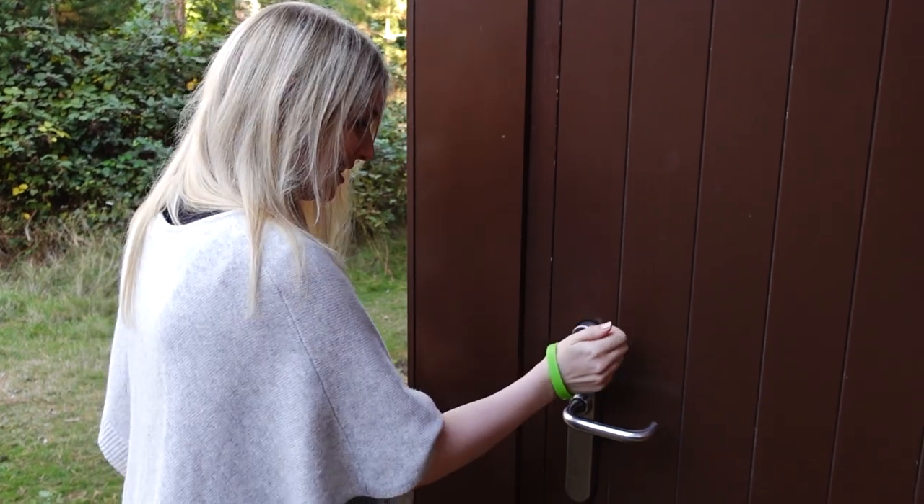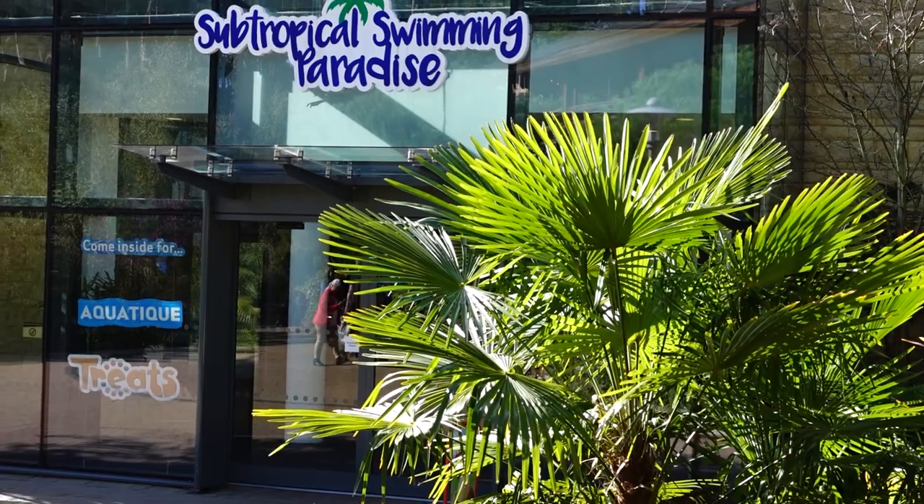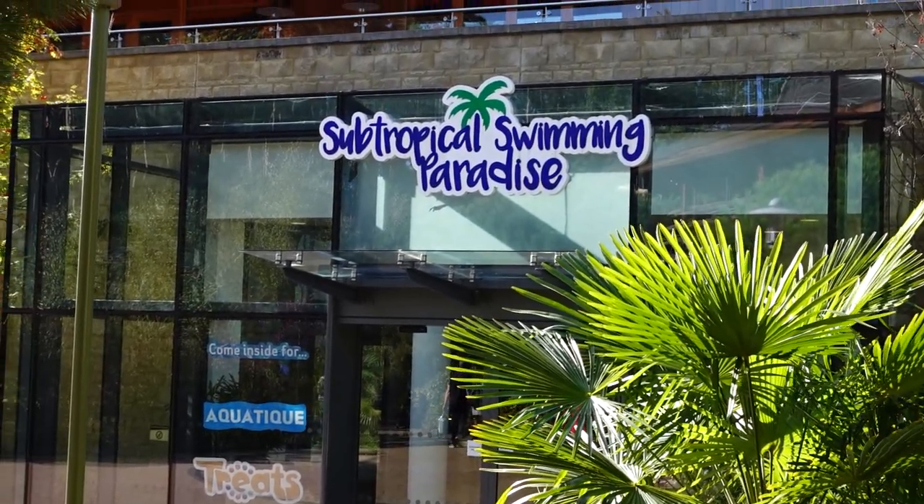Keys at Centre Parcs are just these bands that they assign to you when you first turn up. That gets you into the lodge and also acts as your locker key if you go to the swimming pool or water park area.